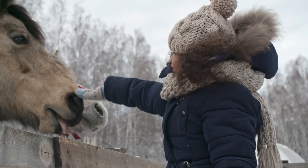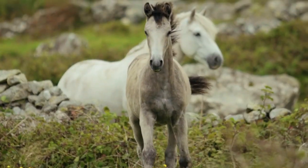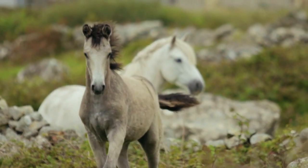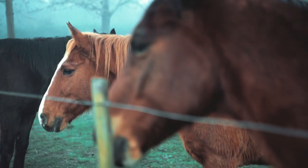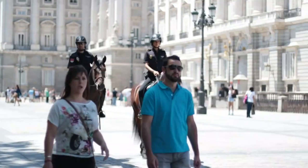Human beings have a very special relationship with horses. According to a genetic study, horses were first domesticated about 6,000 years ago. The first domestic horses were in Russia, Ukraine, and Kazakhstan, though they quickly spread throughout Europe and Asia.